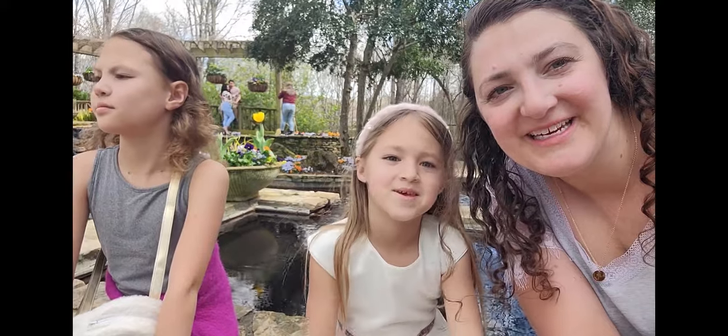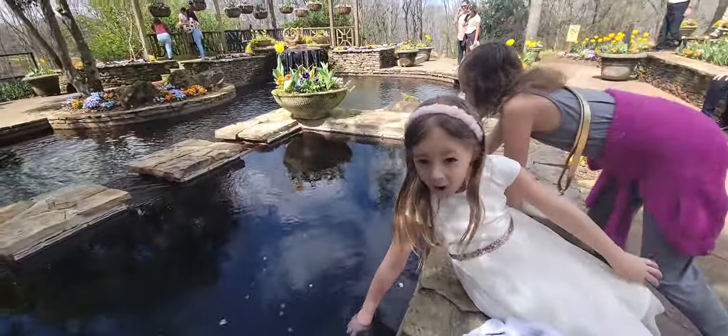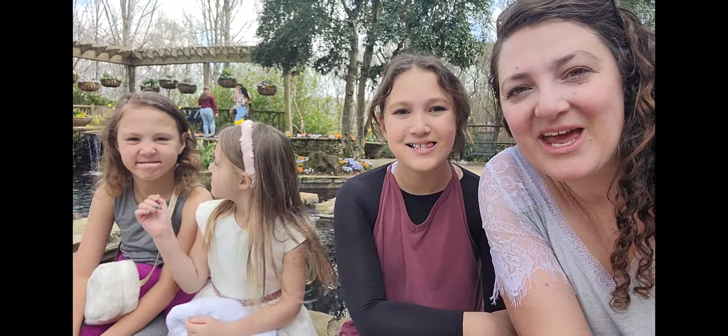We've made it to the manor house — they've got a beautiful pool behind us. We're sitting underneath a tree, relaxing, and enjoying some of the water before we get a snack and see the rest of Gibbs Garden.